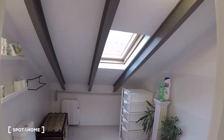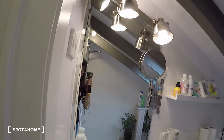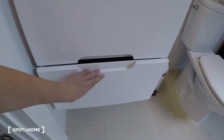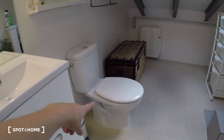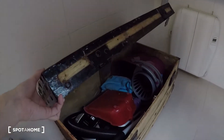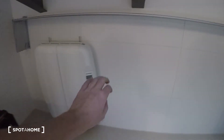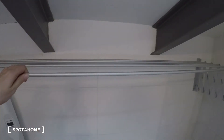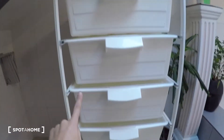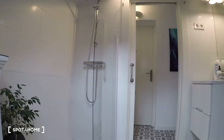Here we have the bathroom. We have this beautiful mirror, and here we have the sink with a couple of drawers for storage. We have the toilet here and some shelves here. The electric heating system is here, and here is a rack for drying your clothes. Here we have some more drawers.